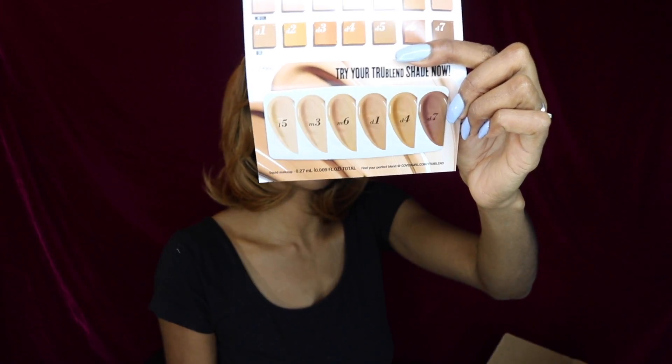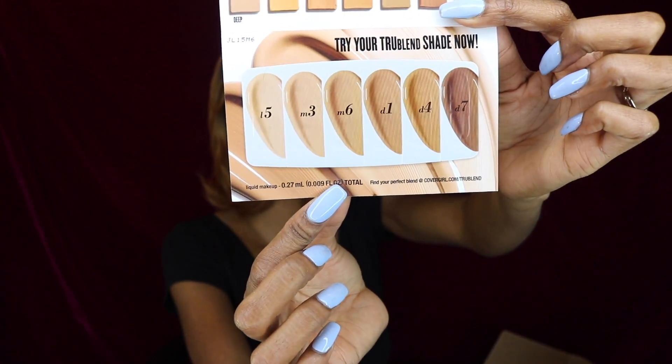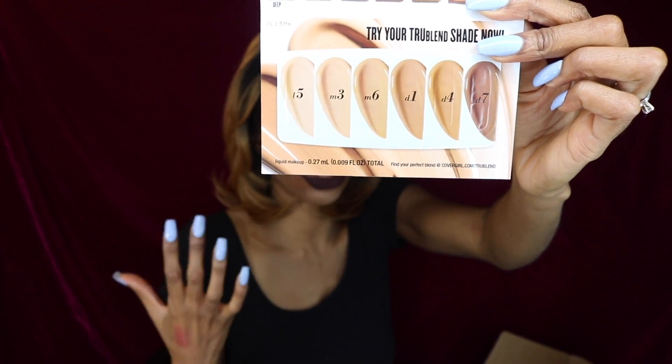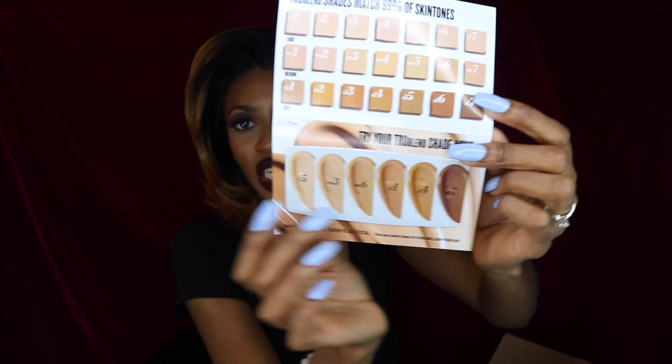It also looks like we have a CoverGirl trial sheet — it's actually a trial sheet of their new foundation, CoverGirl True Blend. You can try different shades of the foundation before going to the drugstore to purchase, so you know which color is yours. I really like this — that's really smart. A lot of times you go to the drugstore and buy what you think is yours because you can't always try it, but here you have a nice range of shades to try.